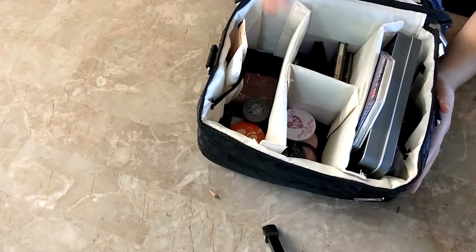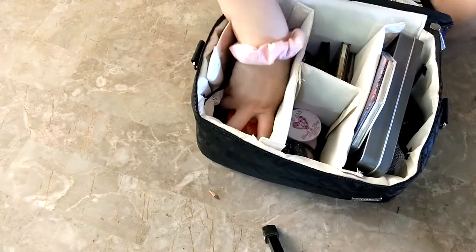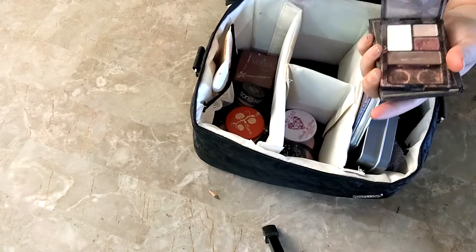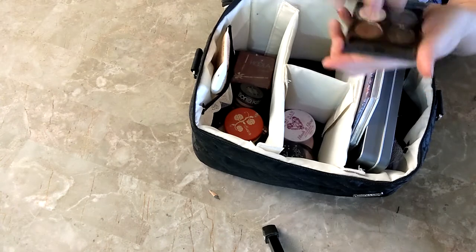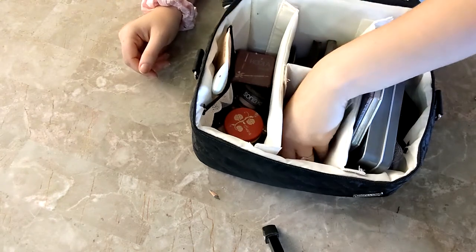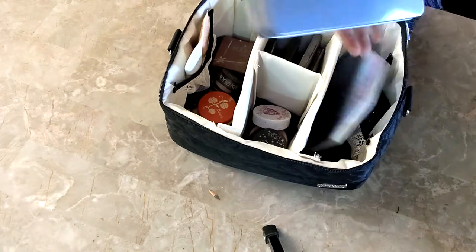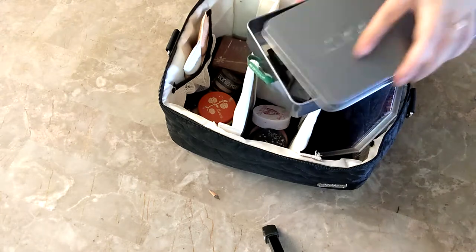I wanted to give a better look at what's inside. I have my bronzers and white powders for my face here, and my medium-sized eyeshadow palettes. I have them standing up instead of stacked so it's easier to see which one I want to grab. Then in here I have blushes, and in this section I have my larger palette plus all the loose eyeshadows contained together.